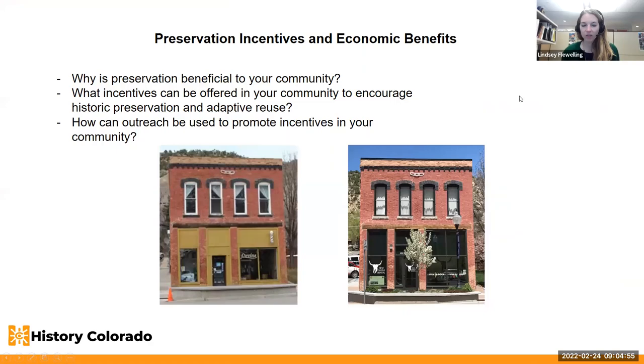When you're looking at preservation in your community, it's really important to be equipped with tools to describe why preservation is beneficial, and what incentives can be offered to help encourage historic preservation. Keeping the conversation going about economic benefits with your property owners and residents is really important — emphasizing both tangible and intangible benefits.